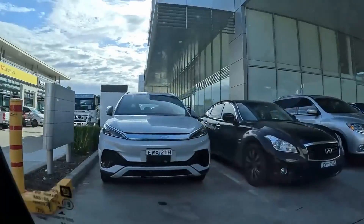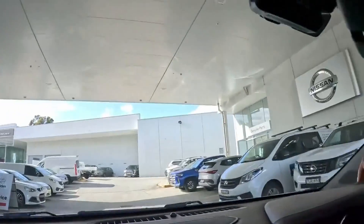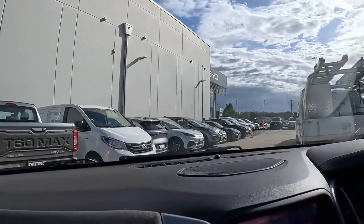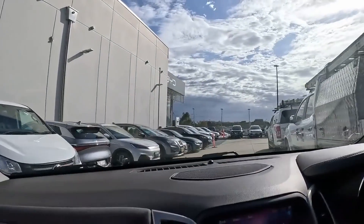Is that my car? That might be my car. That might be my car as well. That might be my car. What, are those all my cars? Oh, there are so many.